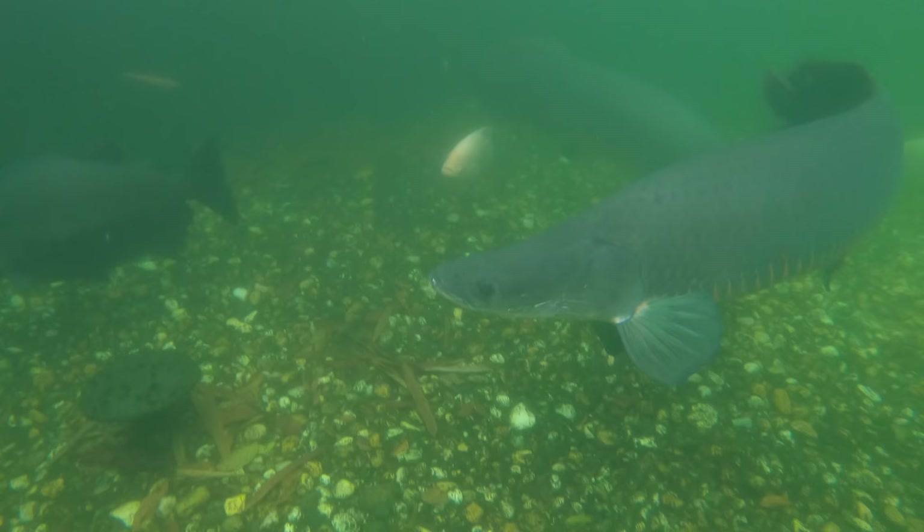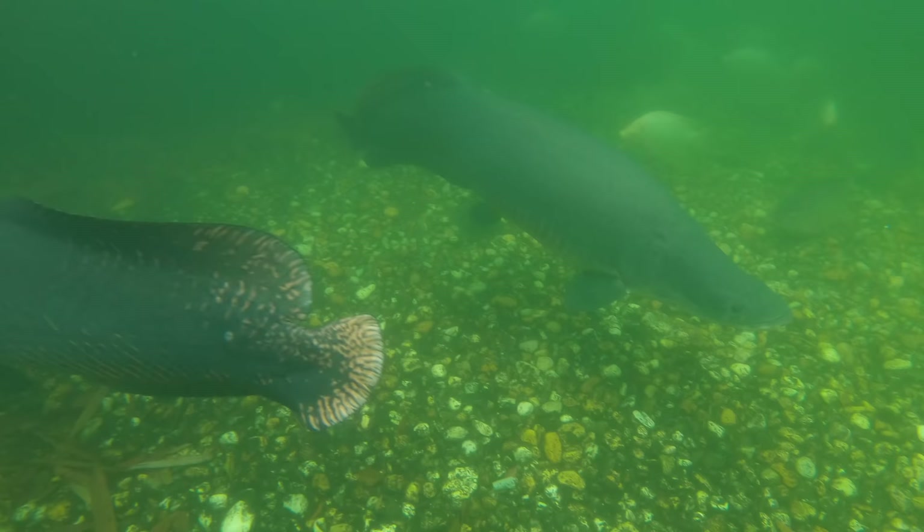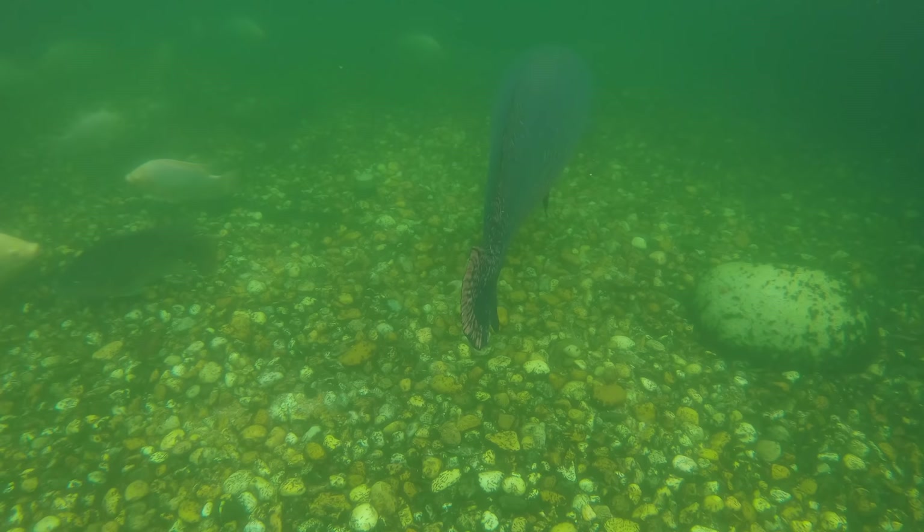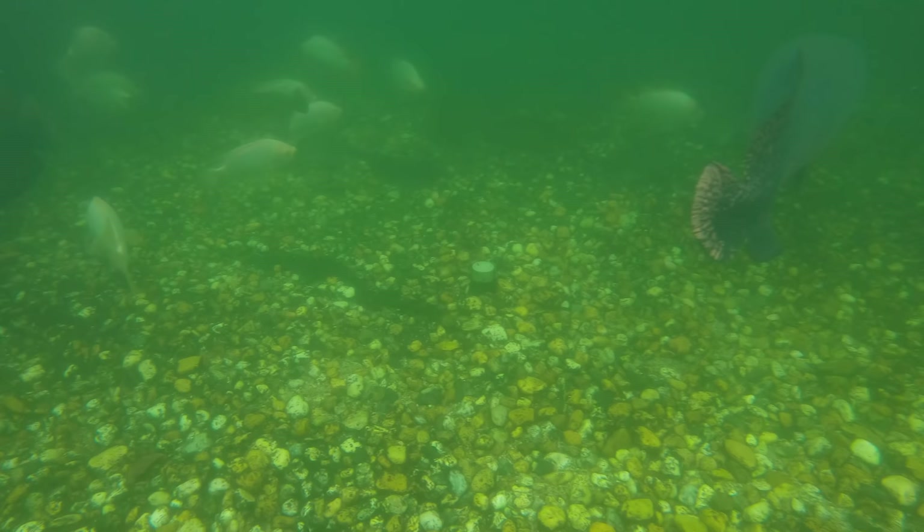See the gourami there in the middle of the shot getting his screen time. Look at that beautiful body — like a torpedo built for speed. These are the tilapia, a mixture of red and black tilapia. They've made the pond their home and have bred multiple times.